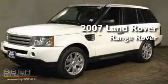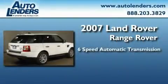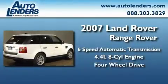This is a 2007 Land Rover Range Rover. This SUV has a six-speed automatic transmission, a 4.4-liter V8, and the added capability of four-wheel drive.